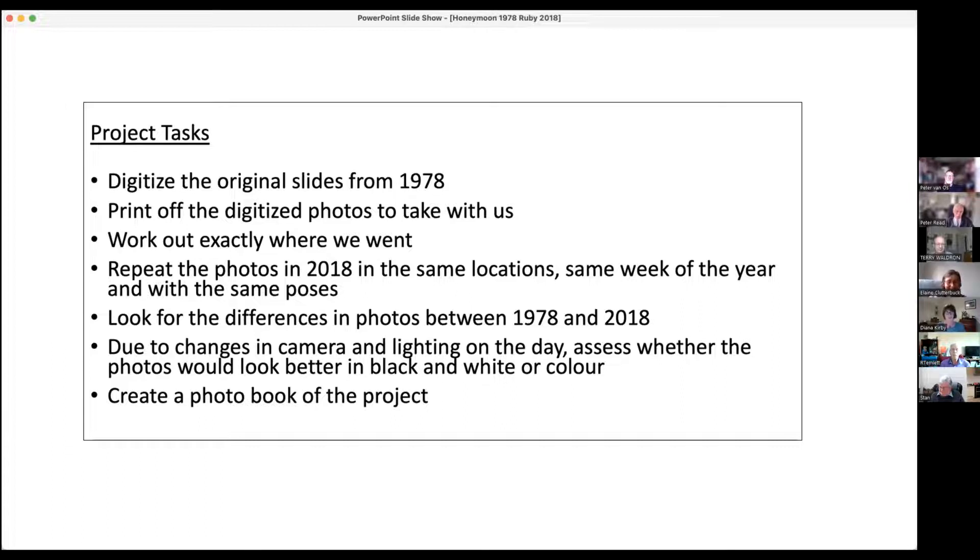The project tasks were to digitise the original 1978 slides, print off the digitised photos to take with us, work out exactly where we went, repeat the photos in 2018 in the same location, same week of year and same poses, look for the differences due to changes in camera and lighting, assess whether photos look better in black and white or colour, and create a photo book of the project.